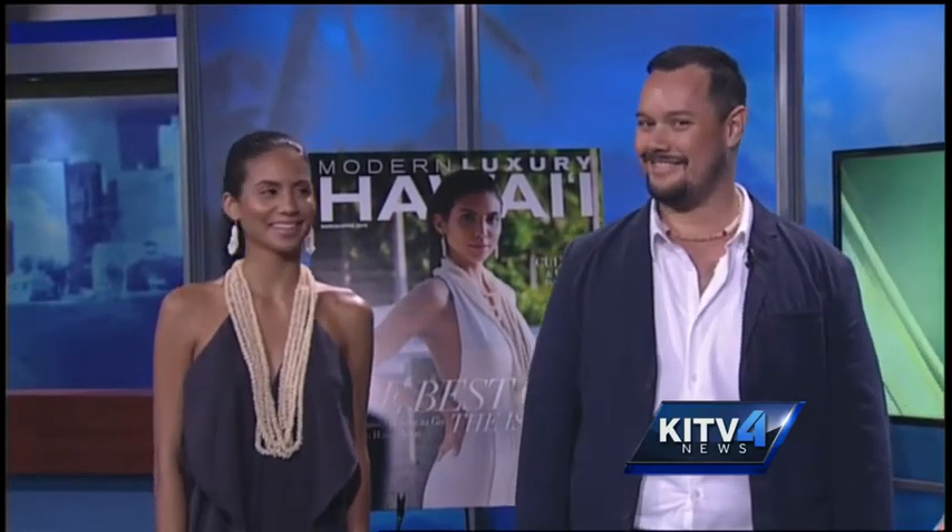We are going into today's style local segment where we're featuring Ni'ihau shells. Modern Luxury Hawaii highlighted them in one of their recent magazines. Joining us this morning with more information is Kai Anderson, editor-in-chief of Modern Luxury Hawaii, and also our gorgeous model, Mawani.